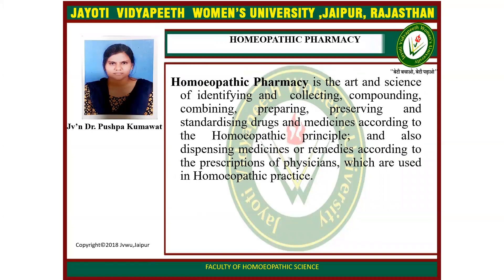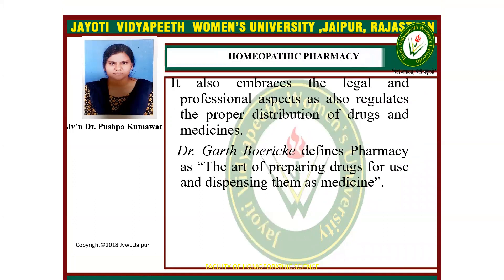Homeopathy Pharmacy is the art and science of identifying, collecting, compounding, combining, preparing, preserving, and standardizing drugs and medicine according to the homeopathic principle. It also includes dispensing medicine or remedies according to the prescription of physicians used in homeopathy practice, and embraces the legal and professional aspects regulating proper distribution of drugs and medicine. Dr. Grat Borek defines pharmacy as the art of preparing drugs for use and dispensing them as medicine.